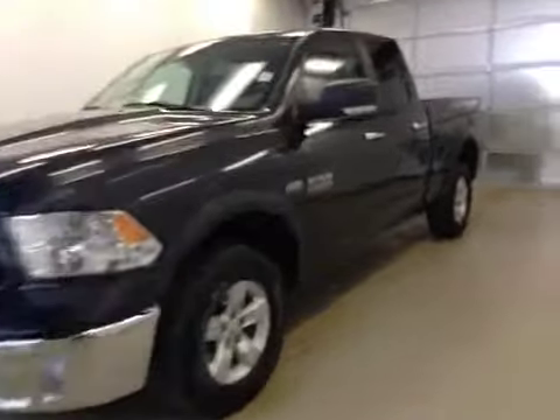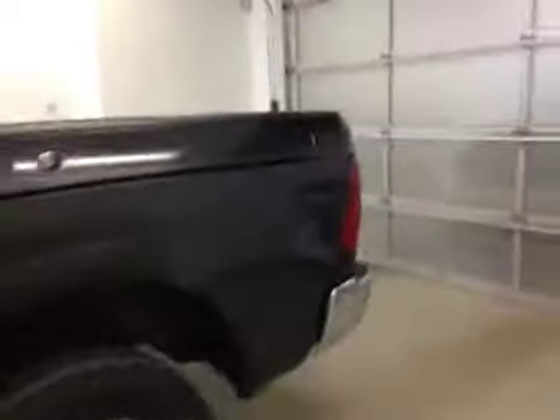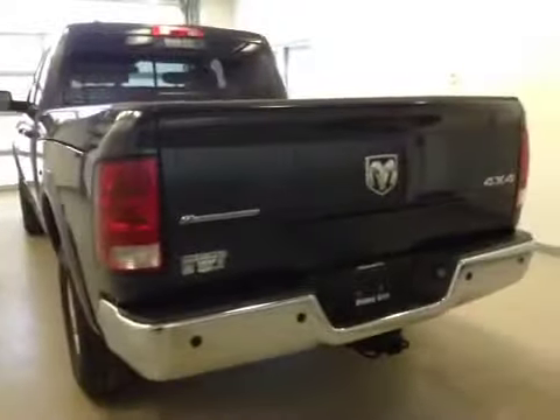This is stock number B5806, a 2013 Dodge Ram 1500, Laramie, crew cab, four-wheel drive. Exterior color is maximum steel.